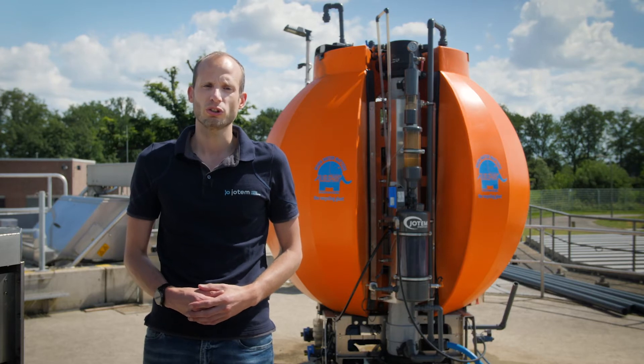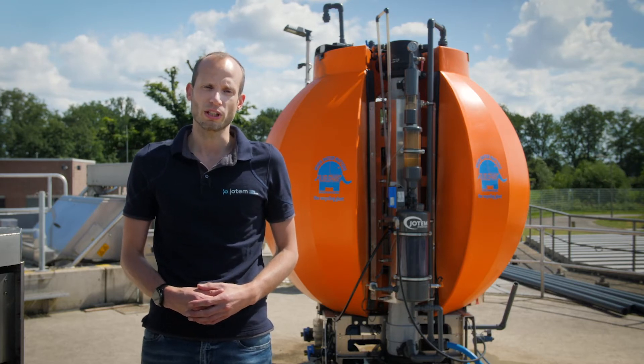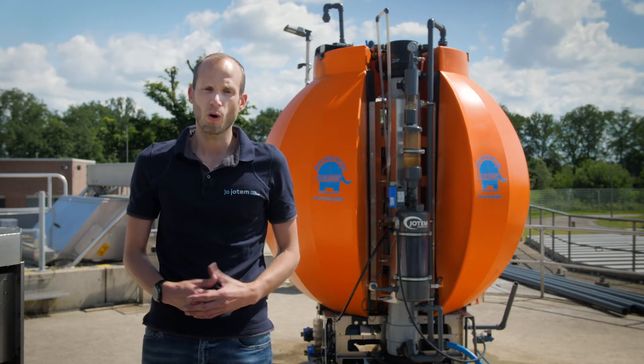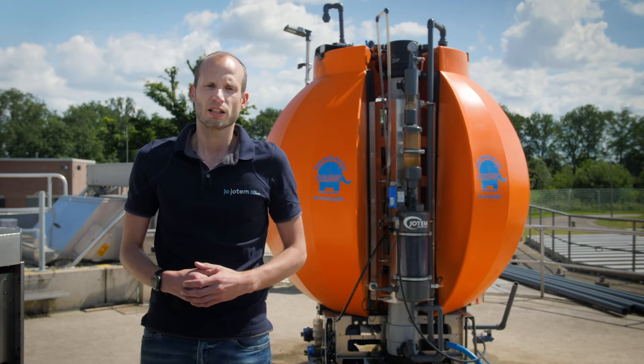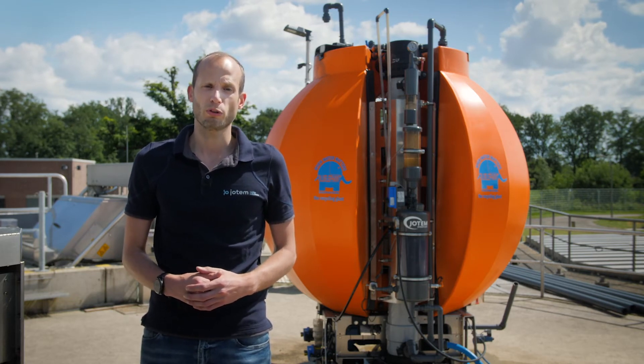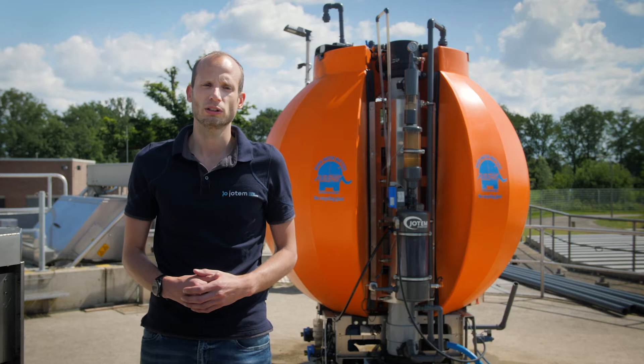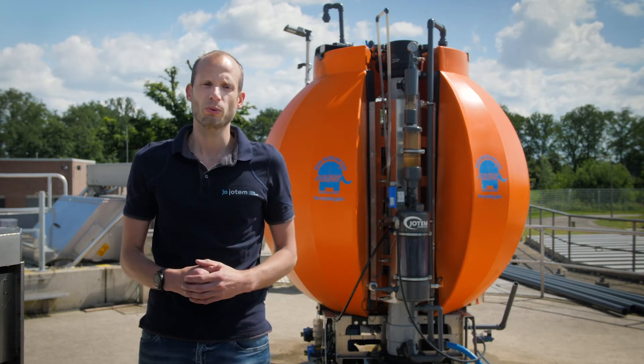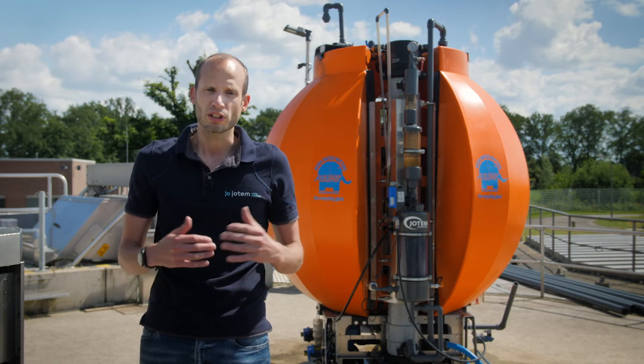We are facing a shortage of all kinds of materials nowadays. At the same time, water sources are drying up. Water is processed in all the products we use, and is of course a crucial element for both food and drinking water. Water is the source of all life, and it should therefore be returned to nature as we have received it.